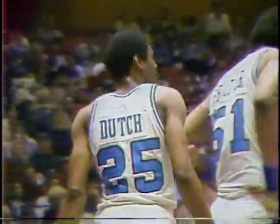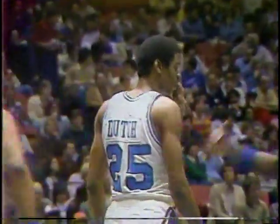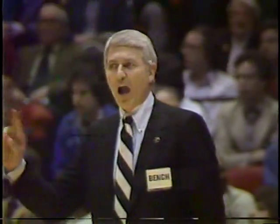Kevin Boyle with a nice offensive board at 6'5", and he draws the shooting foul. Kevin Boyle is probably the most underrated player in the Big Ten Conference. He just does a super job. He's not flashy, but when it's all done, he's had a good defensive game, done the board work, and he's going to get double figures. They ruled the push came before Boyle went up to shoot, so it'll be an inbound to Iowa.